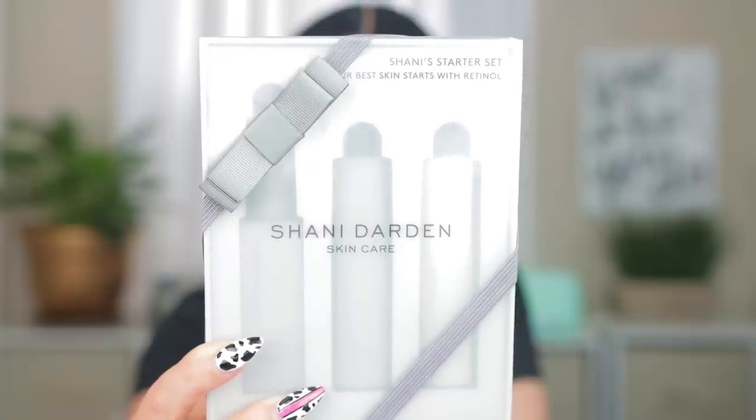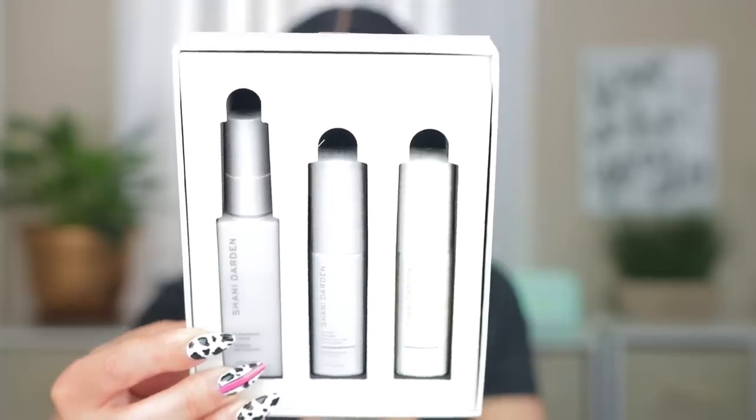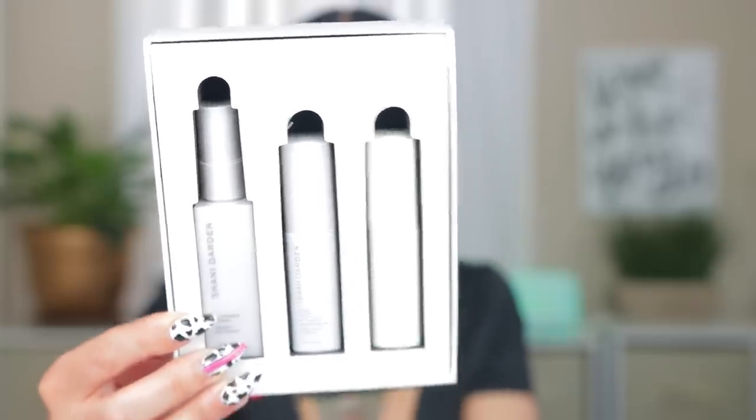I almost went full size on these next products because I've been interested in them for a while. They're by Shani Darden — I almost bought the full size but decided to just try the little kit and see how I like it. It has the cleansing serum, a retinol, and a lactic acid. I heard she also has a peptide serum or cream getting a lot of traction. She's a Black dermatologist and I hear her products are really good, so I want to see how they work.